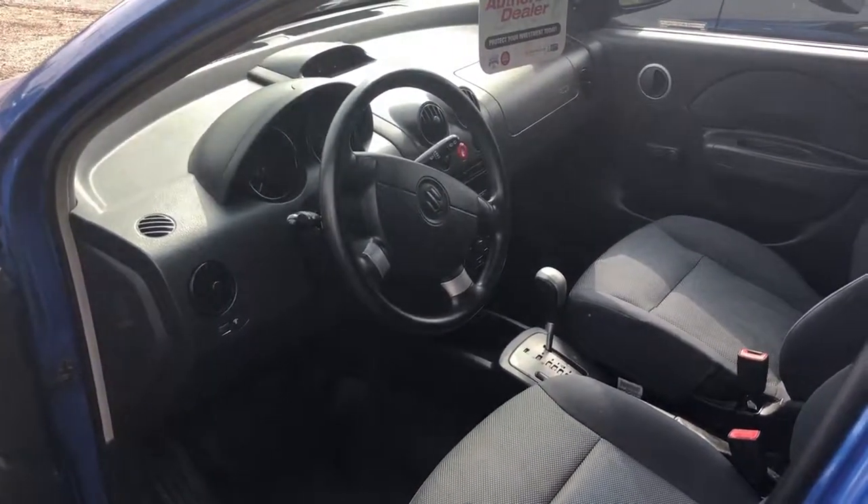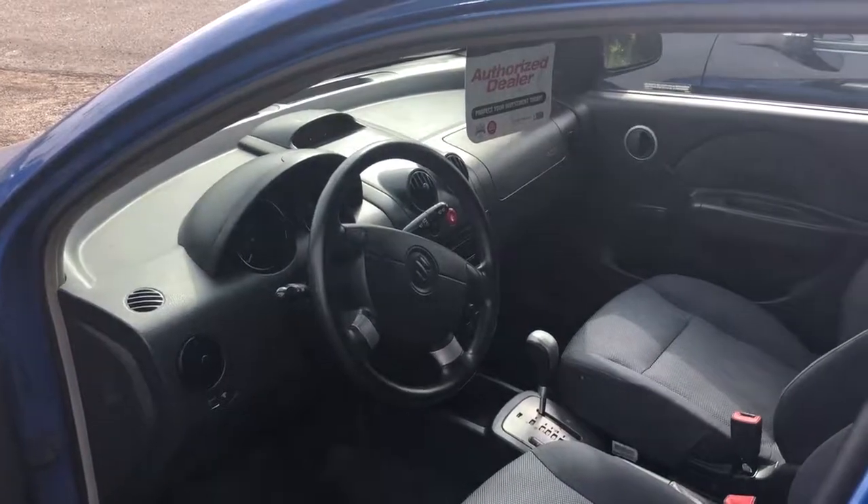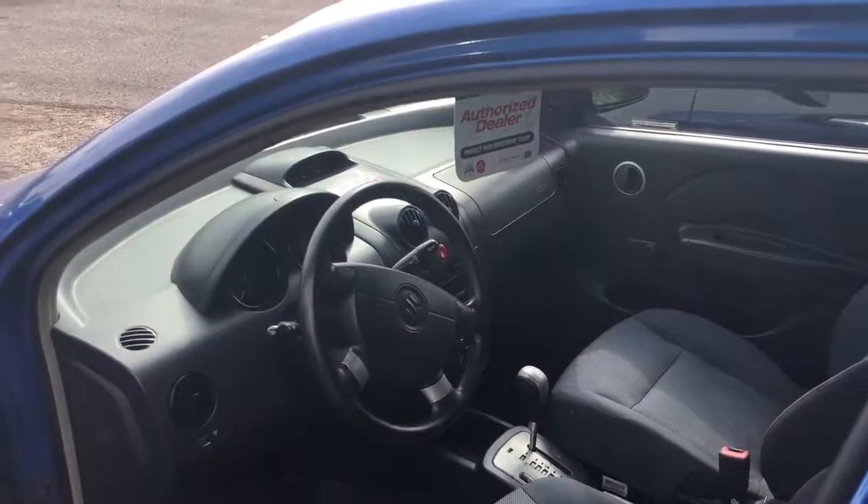It's a four-door so your insurance is cheap. It's got low kilometers — 166,000 kilometers — and great on gas. Suzuki Swift.